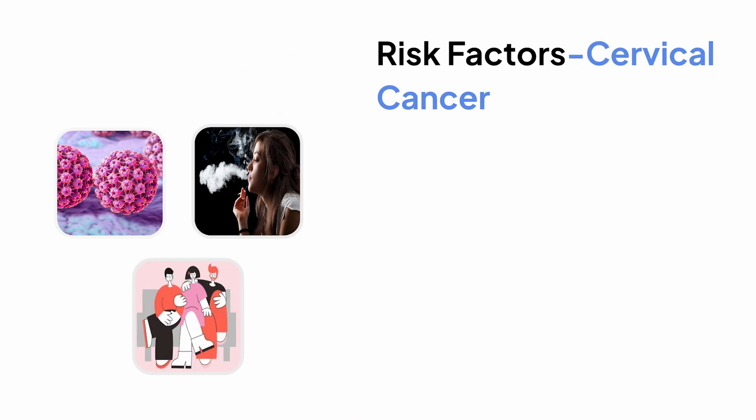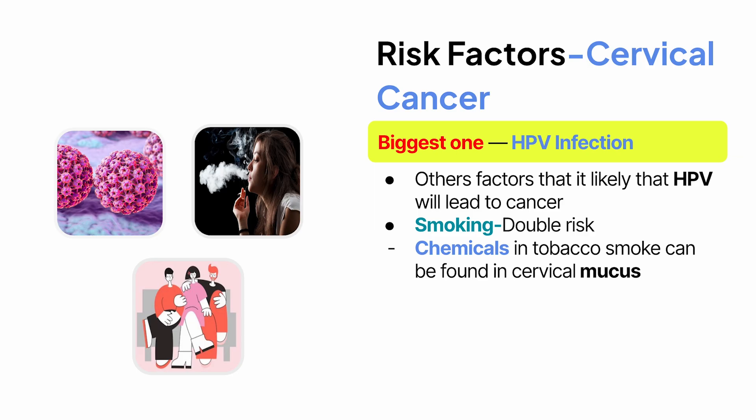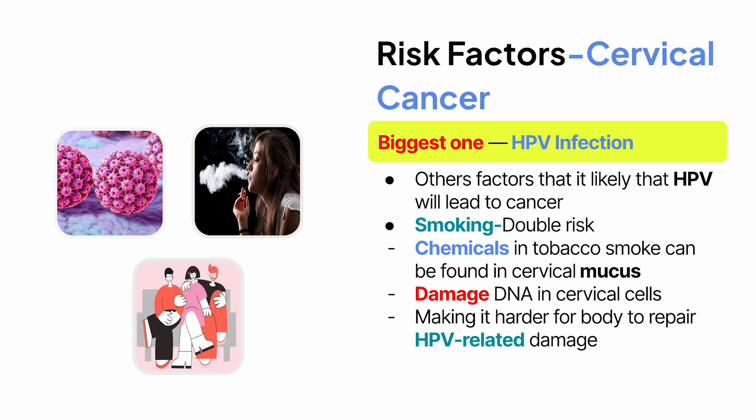Let's go deeper into risk factors. We already said HPV infection is the biggest one, but there are others that make it more likely that HPV will lead to cancer. Smoking is a big one — it doubles the risk. Chemicals in tobacco smoke can be found in cervical mucus, and they actually damage the DNA in cervical cells, making it harder for the body to repair HPV-related damage.